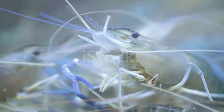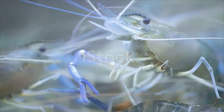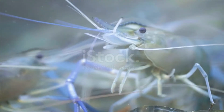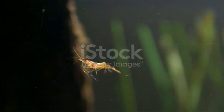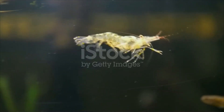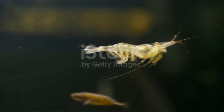Shrimp swim forward by paddling with swimmerets on the underside of their abdomens, although their escape response is typically repeated flicks with the tail, driving them backwards very quickly. Most shrimp are omnivorous. Their food consists mostly of small plants and animals, and some shrimp species feed on carrion.